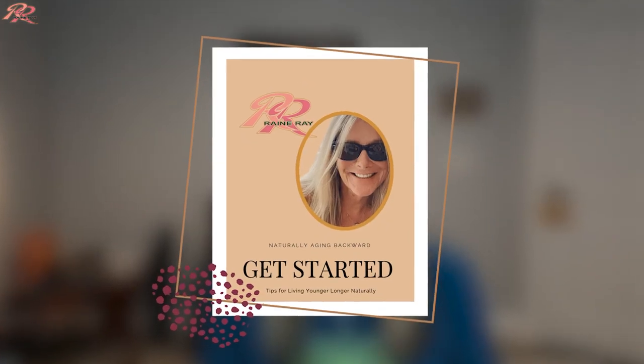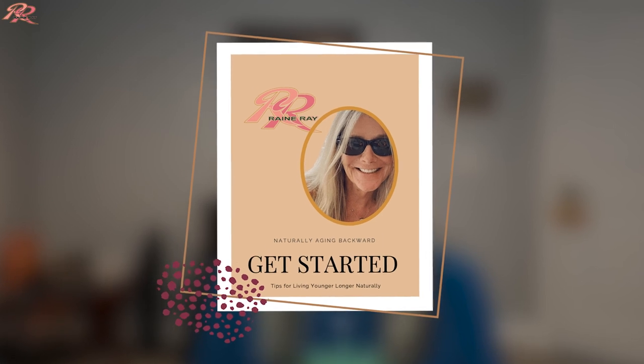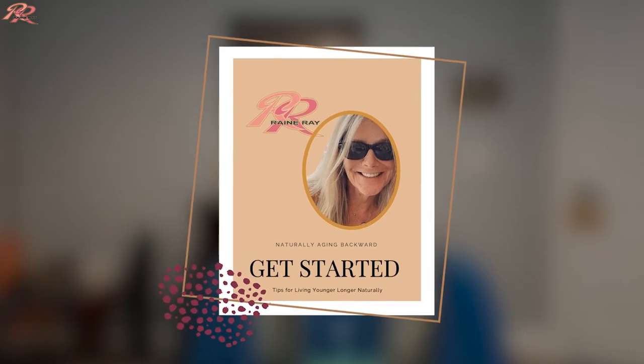I'm Rainy Ray, an essential oil educator and enthusiast. If you're looking for natural solutions for your needs, you've come to the right place. Hit the subscribe button so you don't miss an update. At the end of this video, you'll have a chance to access several of my guides, including my Aging Backward Naturally guide.